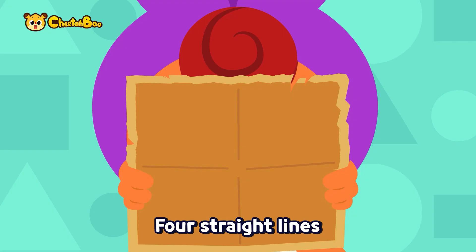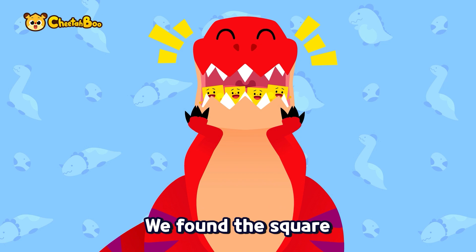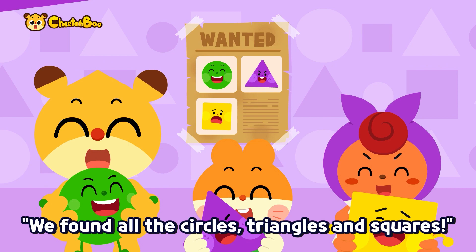Sharp pointy sides, four straight lines — where could that square be? Let's go look together. Dinosaur coot-a-da-ding, dinosaur coot-a-da-ding. We found the dinosaur, it's Tyrannosaurus! Square fish shape, square body shape — we found the square with equal sides and lines.